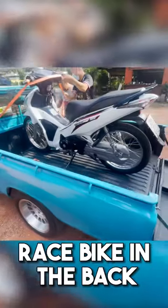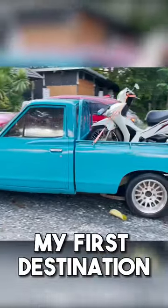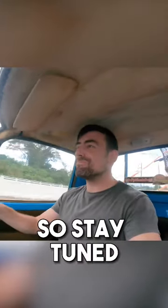I loaded my rented race bike in the back and set off to explore Thailand. My first destination is to try and find a mechanic who can make my new pickle drive straight. So stay tuned.